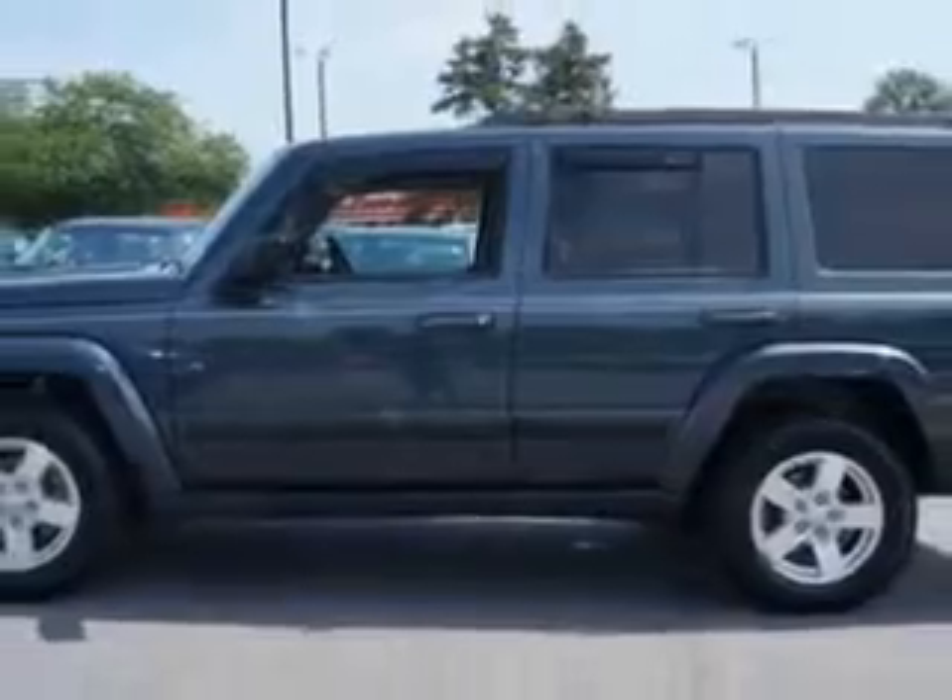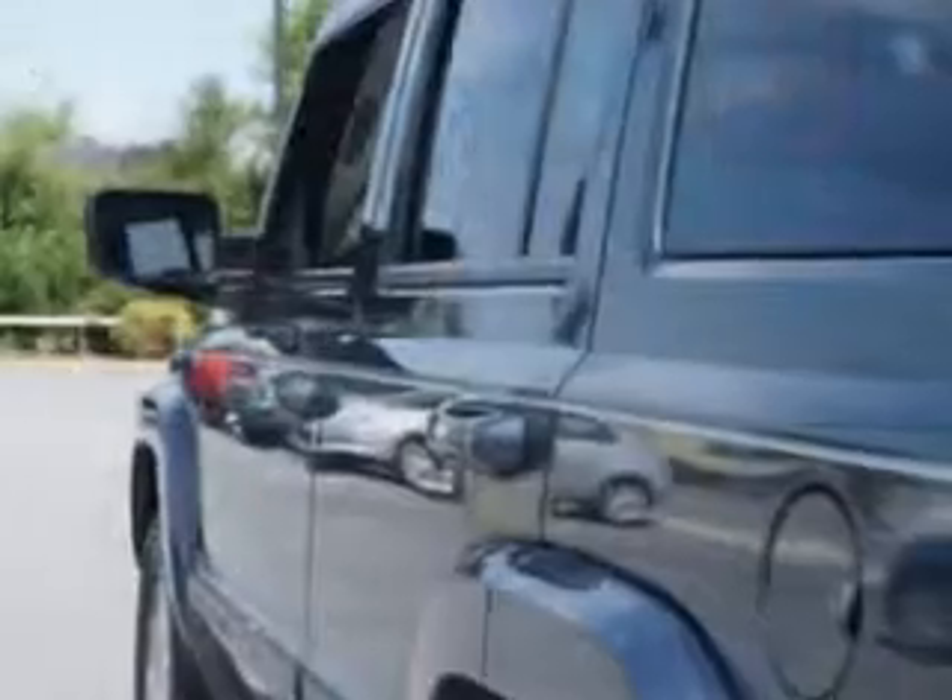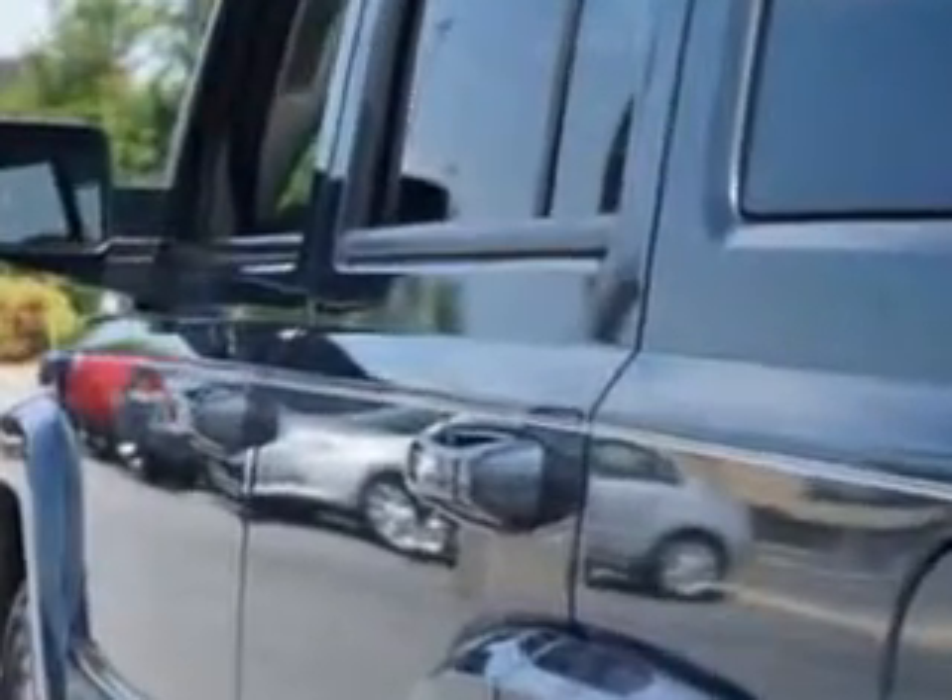And here it is. Check out this steel blue metallic clear coat 07 Jeep Commander SUV, equipped with a six-cylinder engine and an automatic transmission.